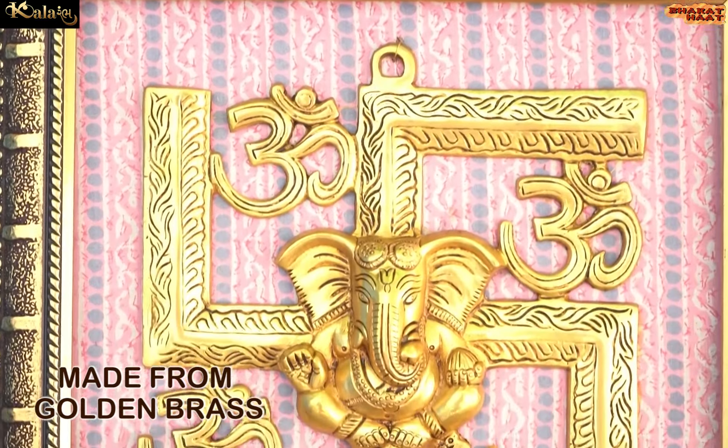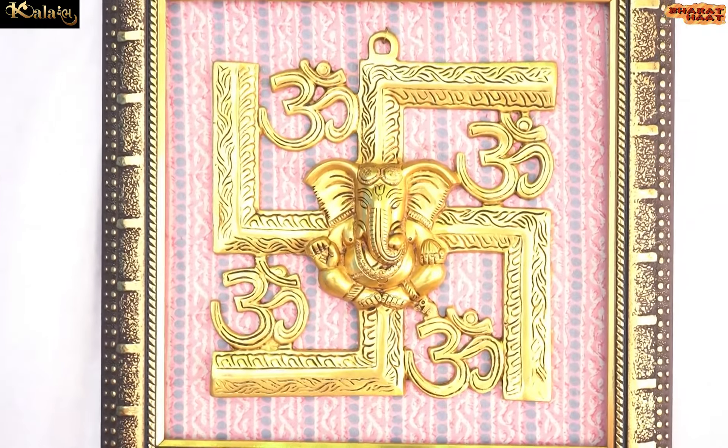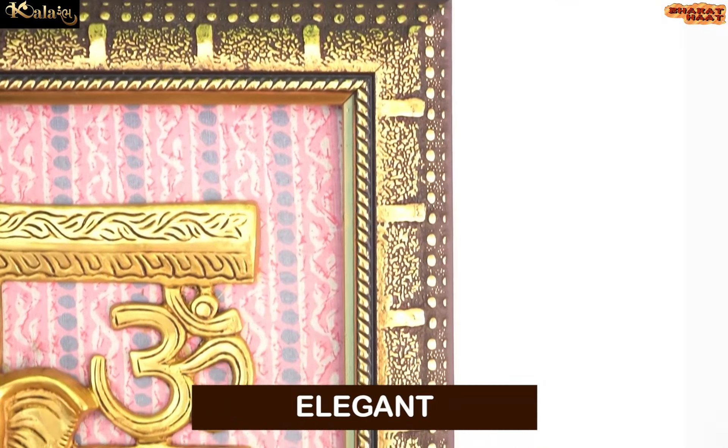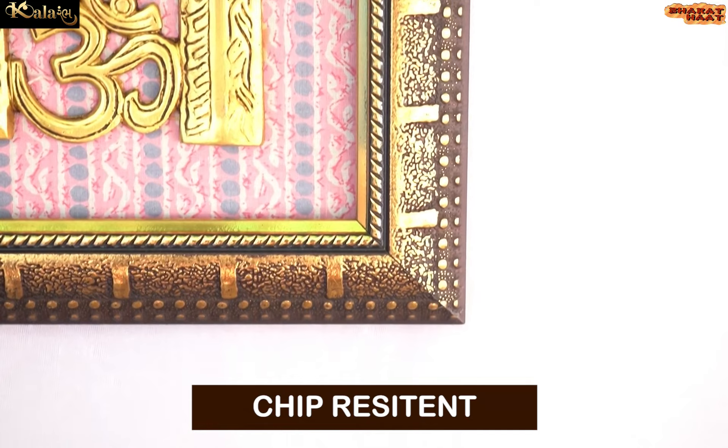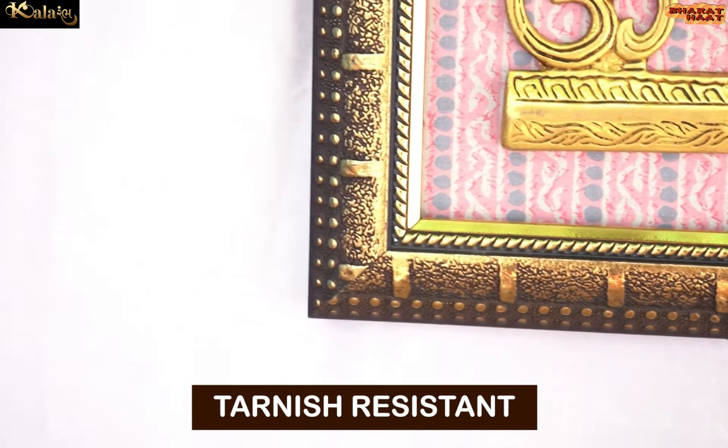Made from golden brass. This Swastik Ganesha is elegant, but it is also sturdy, chip resistant, anti-corrosion, and tarnish resistant.